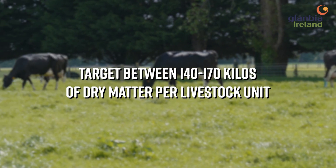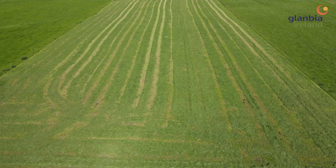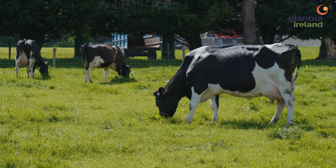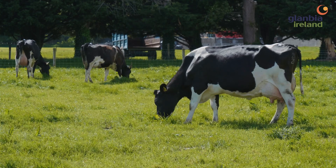The managing of surplus silage and low paddocks are critical for ensuring quality and proper intake. Grazing paddocks at low covers below 1,200 kilos will be a challenge for milk solids at this time of year, especially milk fat percentage.